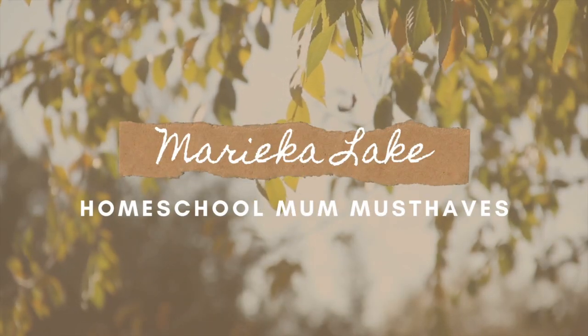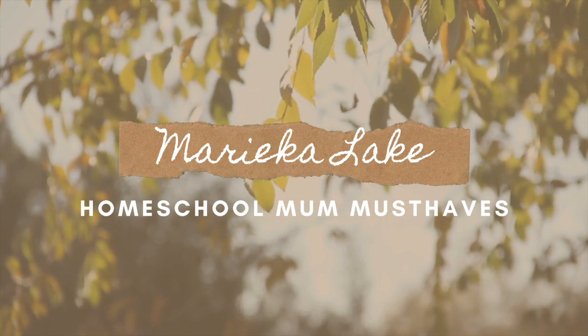Hi friends, it's Marika Lake. Welcome back to my channel. In today's video, I'm going to talk to you about homeschool mum must-haves. My video today is a part of a collaboration with other homeschool mums that I have met here on YouTube. There is a playlist linked in the description box down below that has all of the other homeschool mama videos talking about this subject — the things that we need as homeschool mums that make this homeschool journey a lot easier to do.